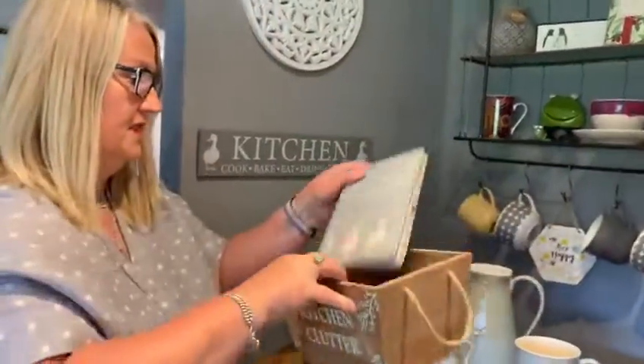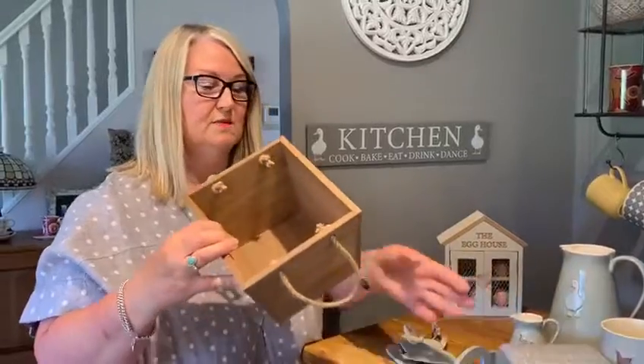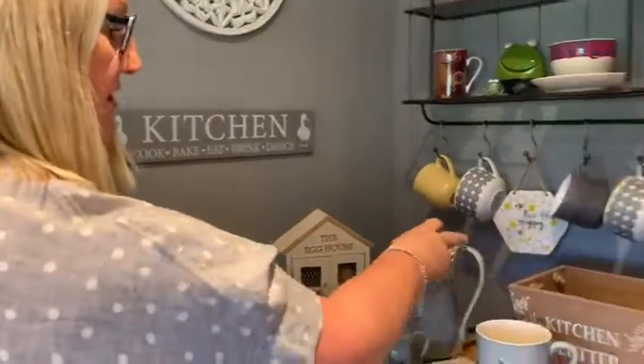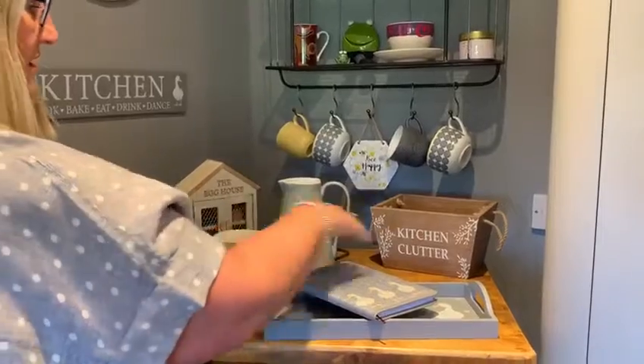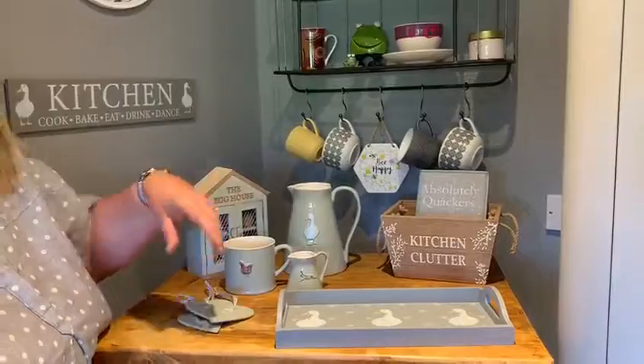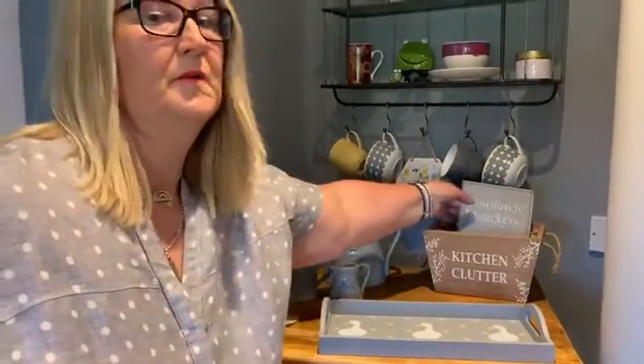We've had great success with this size crate as the bedtime reading crate — everybody's loved it, it's very useful to put all your bits and bobs in. So we've done a kitchen clutter one, just to keep your kitchen tidy. As you can see it fits nicely in the kitchen, looks lovely with the collection, and you can put whatever you wish in it. I've chosen to put one of the new notebooks in, which I'll show you now.